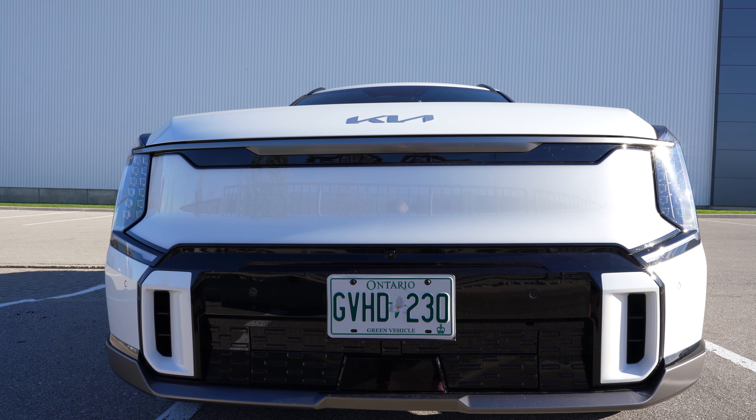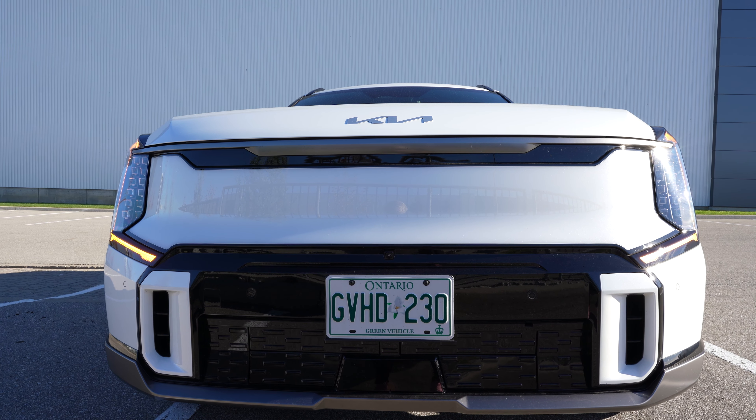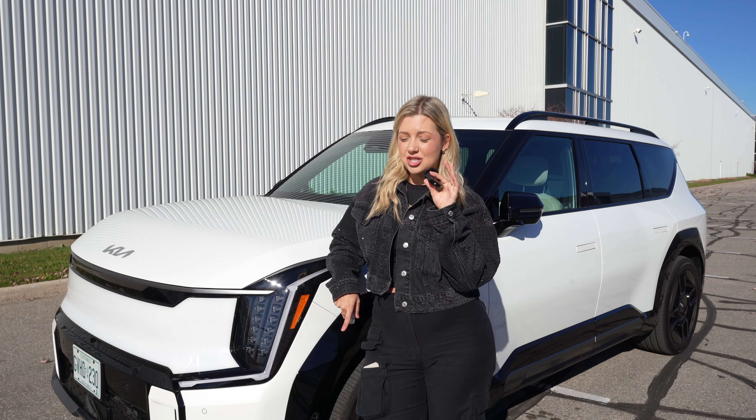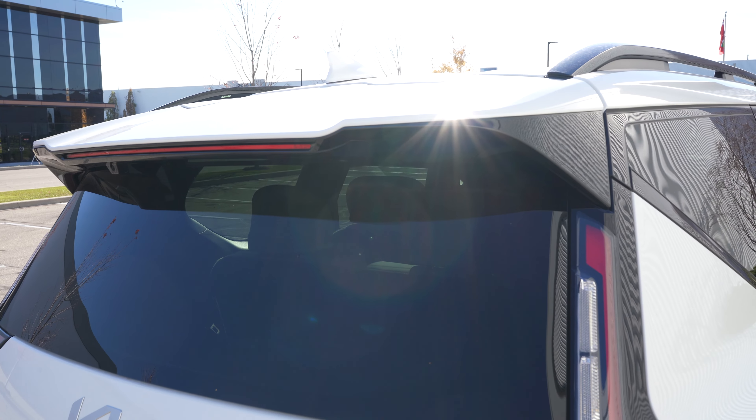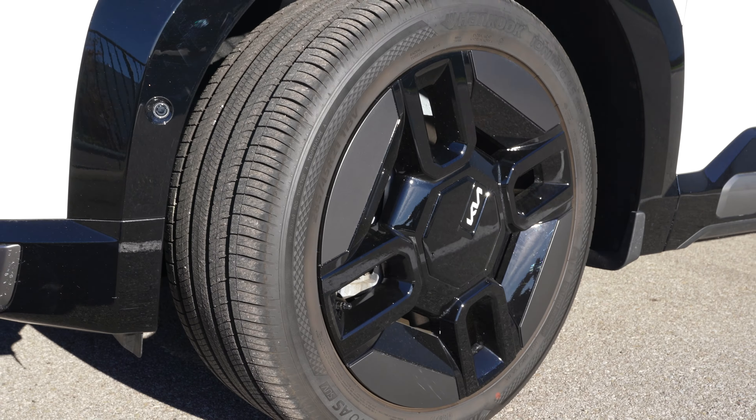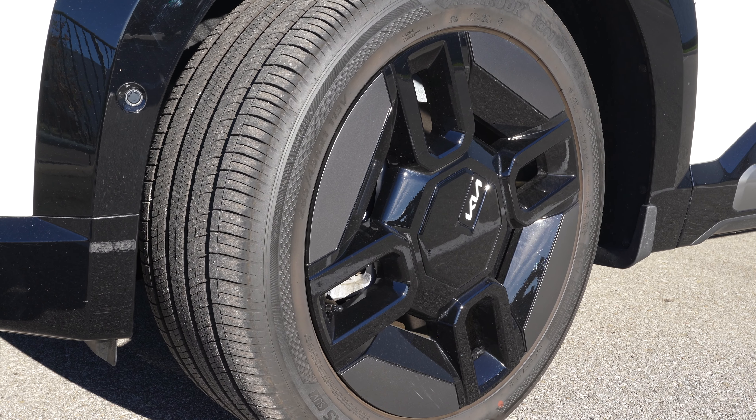The front end is dominated by Kia's signature tiger-nose grille. We also have the LED projection headlights, which I think look really cool. The EV9 also has a number of aerodynamic features, such as these flush door handles and a rear spoiler. We got these 20-inch alloy wheels with aerodynamic wheel covers.